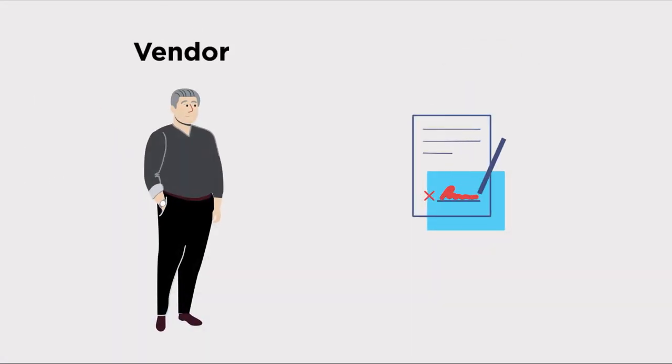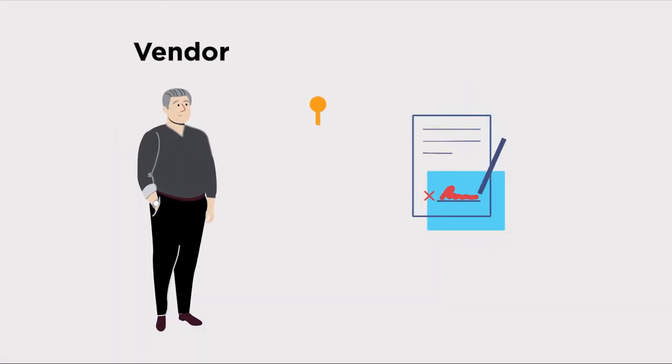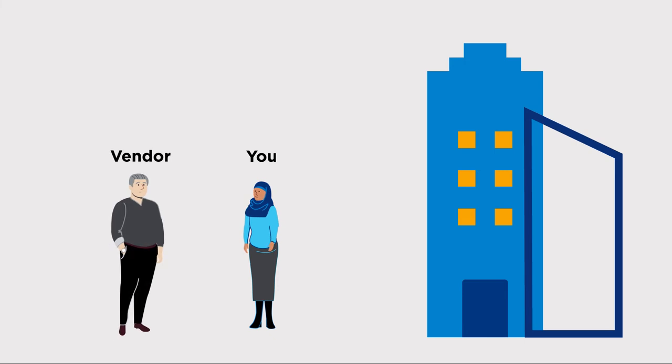If you are in a building where the property manager already has a preferred vendor, you will need to work within their rules. You will also manage and coordinate all work located on your property that is completed by another vendor. This includes any work needed inside and outside of your building.